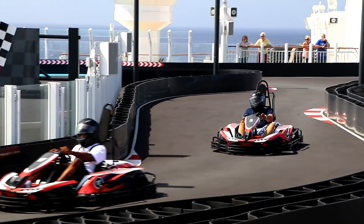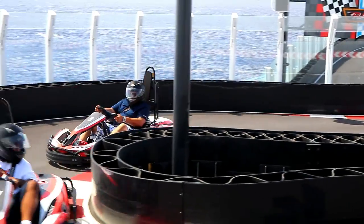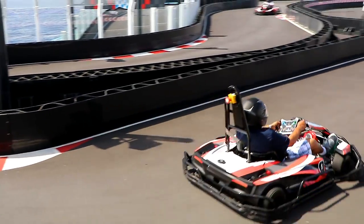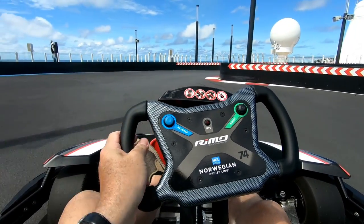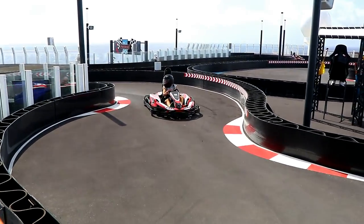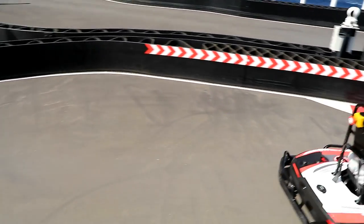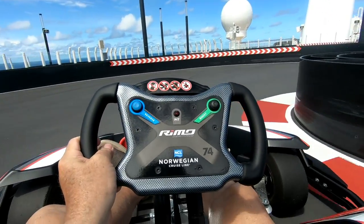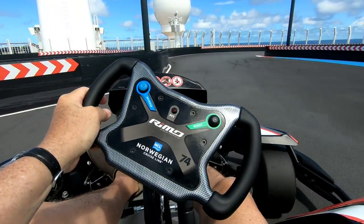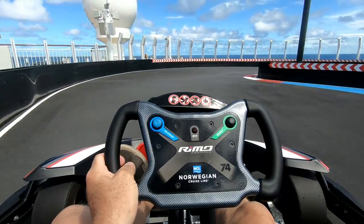Of course, there are a lot more active things happening on Norwegian Bliss too — like the amazing go-kart track that you won't find on any other cruise line. This was so much fun, and definitely one of the things I'll never forget about Norwegian Bliss. I smile just thinking about racing my sister on these go-karts.